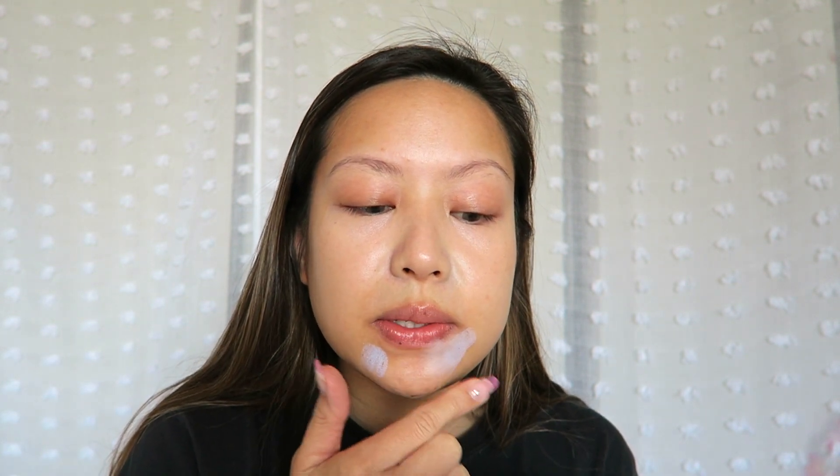The first thing I did was take a salmon color to color correct the dark circles underneath my eyes. And now I'm taking this green to help with the redness around my nose. And lastly, some purple because I have some discoloration and darkness — you can see that the skin around my mouth is a little bit darker than the rest of my face, so I'm using this purple to brighten it.